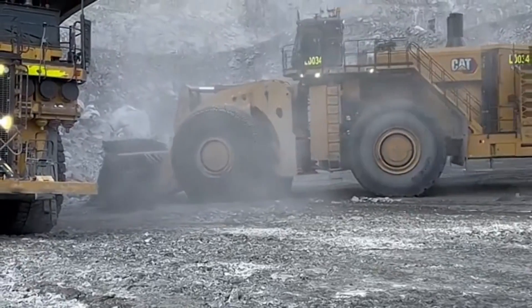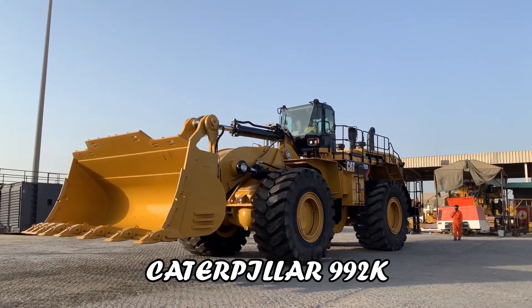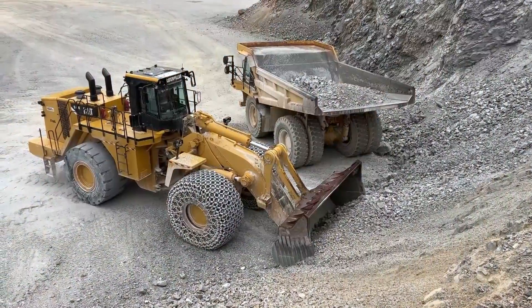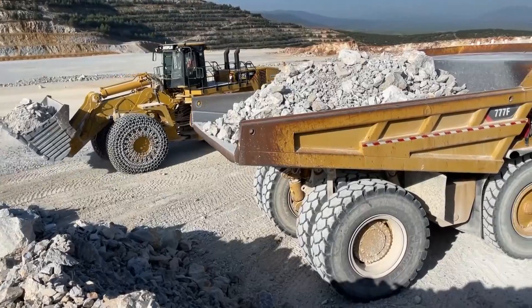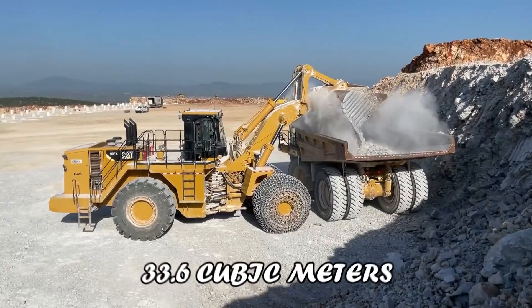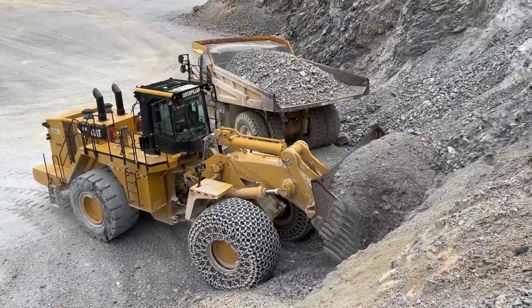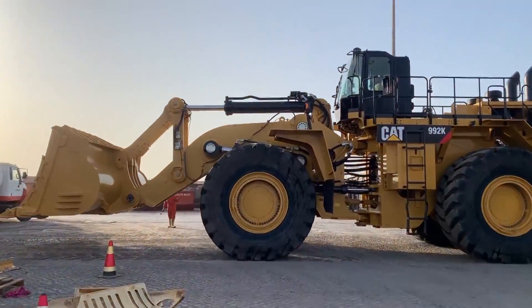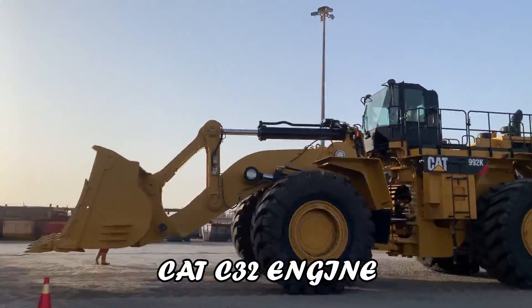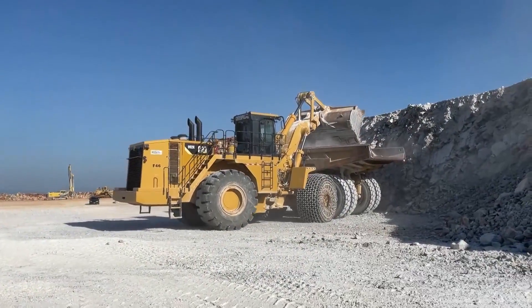The Caterpillar 992K Wheel Loader is a powerhouse in material handling, specifically designed for high-capacity loading in mining and quarry applications. With a bucket capacity of up to 33.6 cubic meters, it incorporates Caterpillar's Performance Series Buckets and the CAT C32 engine, ensuring optimal loading and fuel efficiency. The 992K's versatility and durability make it a reliable choice for handling various materials in mining operations.